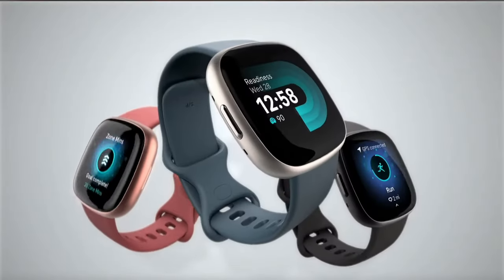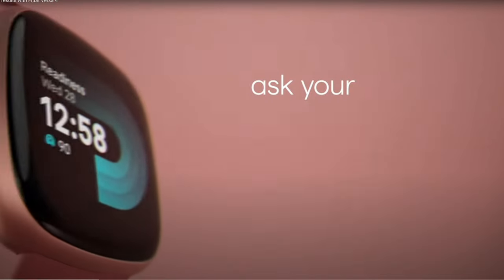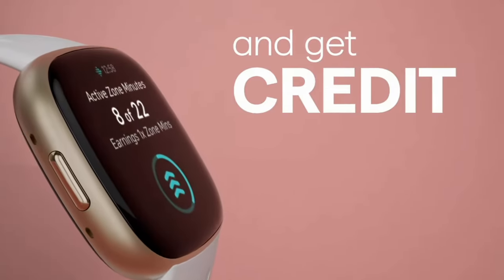I have no idea what Google and Fitbit were thinking with the Versa 4, as it has lost the Google Assistant — and now that Google owns Fitbit, I thought we'd be getting more features, but that's not the case, same with the Sense 2. The Versa 4 retails for $229.95 in the US and £199.99 in the UK. On paper the Versa 3 and 4 are virtually the same device, apart from improved software, a repositioned physical button, and the loss of Google Assistant.